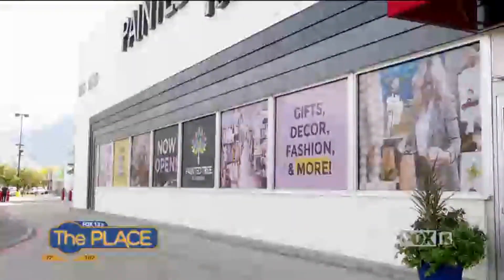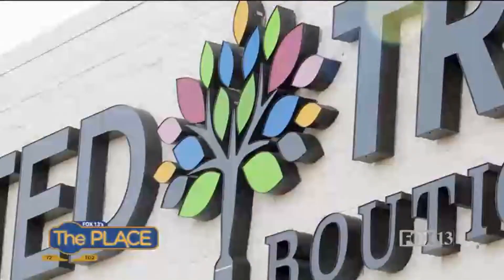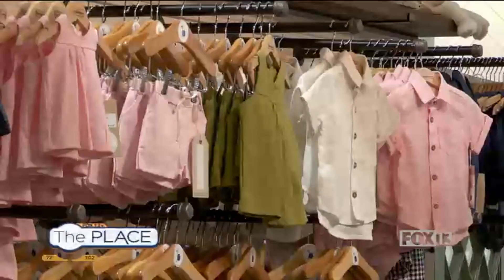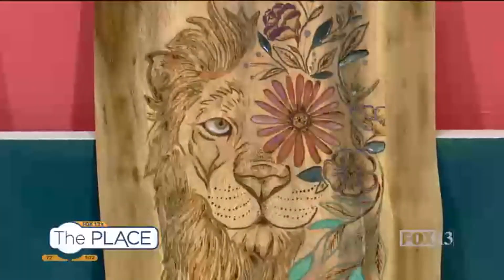And you just opened this year, but for those who don't understand what the boutique is all about, explain it. Painted Tree Boutiques is a creative community of shops with hundreds of vendors all under one roof, specializing in gifts, decor, fashion, soaps, candles, and so much more. We like to say it's the big way to shop small.